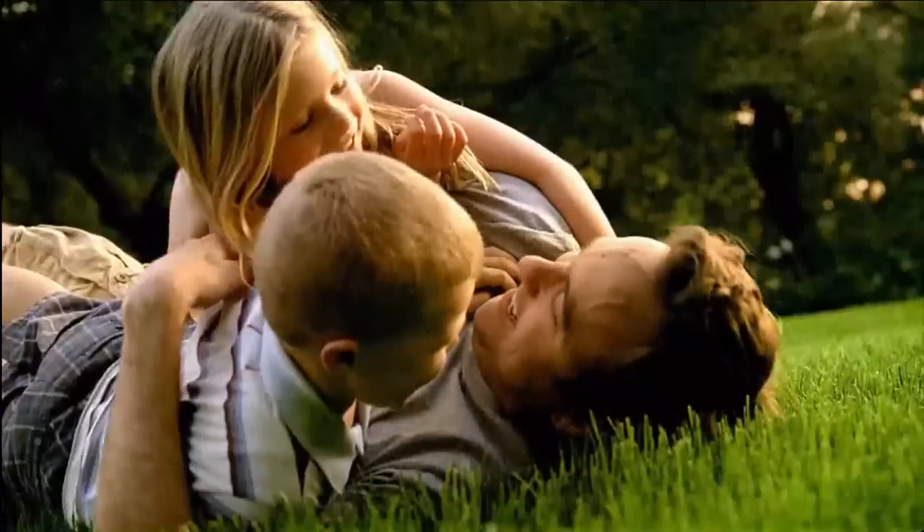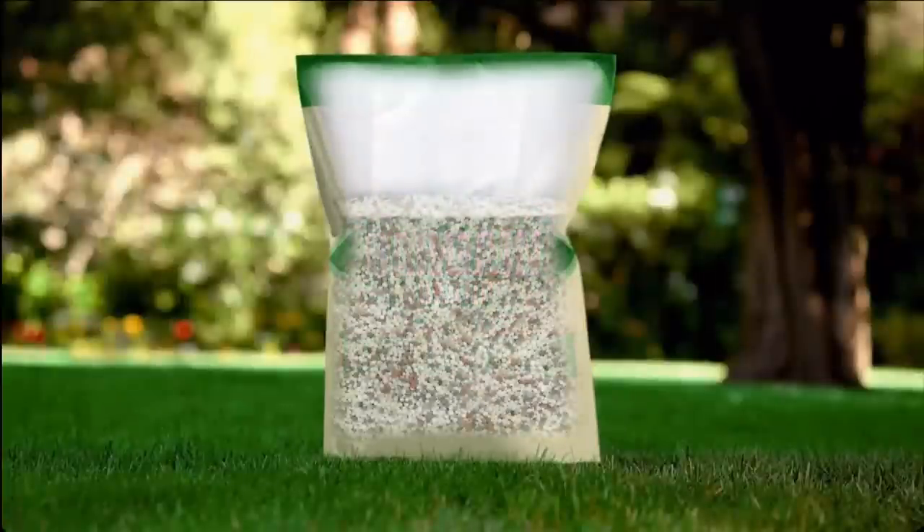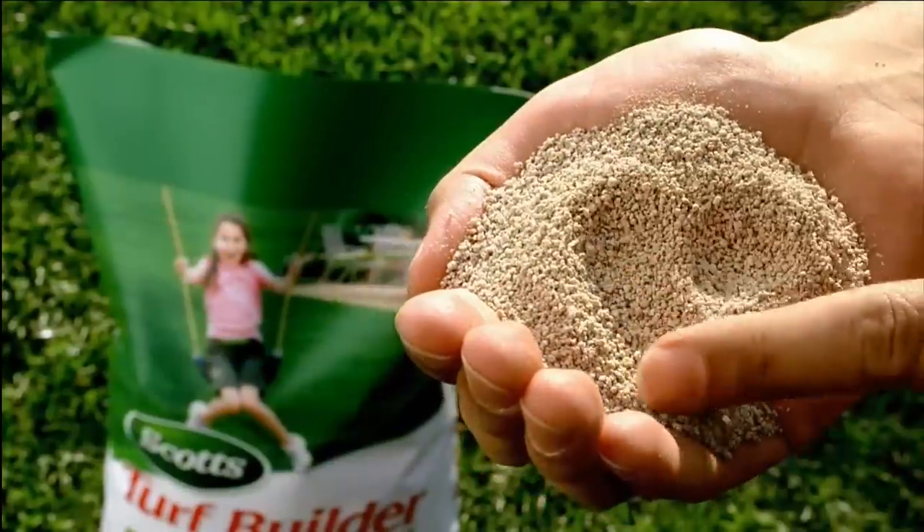This year, get the most out of your lawn with the fertilizer that gives you the most for your money. Scott's Turf Builder. Unlike bargain brands, which have up to 40% sand, sawdust, even gravel, Turf Builder has no filler.